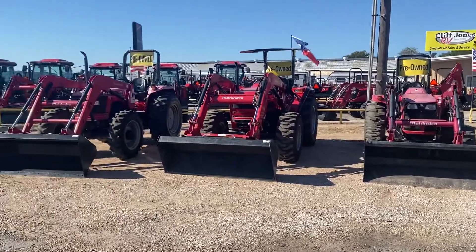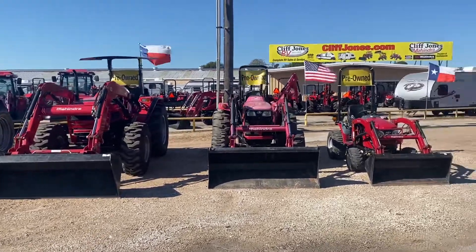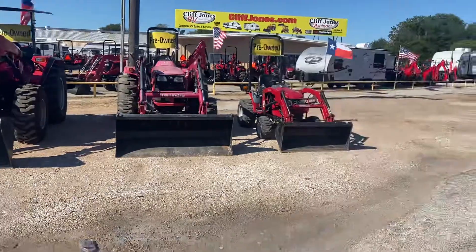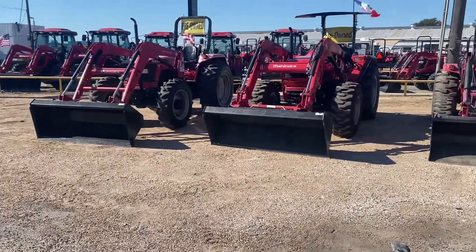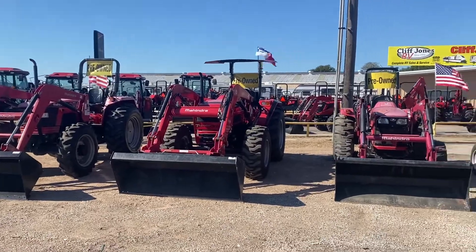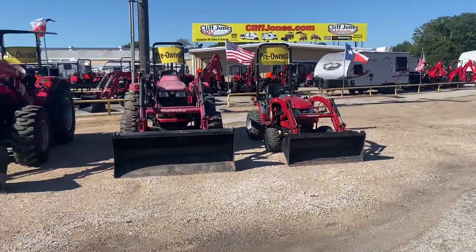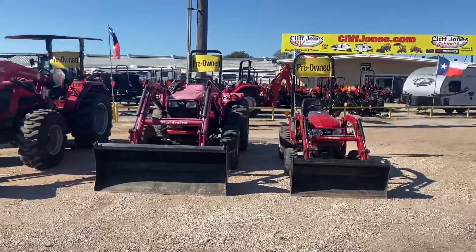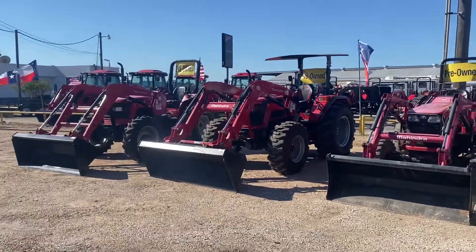Good afternoon guys, Henry Ecliffe Jones RV and Tractor NC — Texas. I have four pre-owned tractors available for you, from 22 all the way to 70 horses. This video is not brought to you by anybody because I do not have a sponsor. If you want to sponsor any one of my videos, I would be glad to put your information out there.